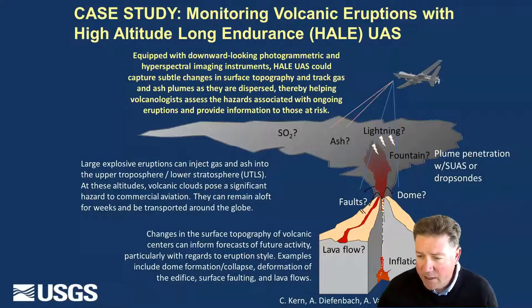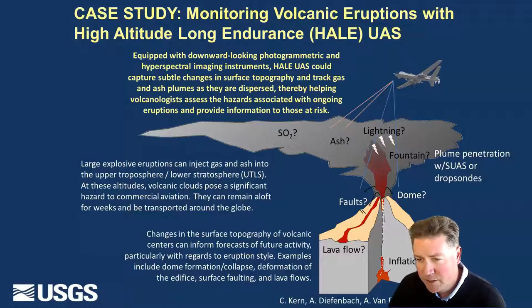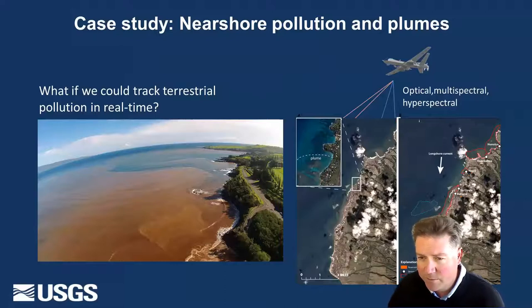There are some events like volcanic eruptions where one can imagine having a high altitude long endurance craft with a variety of different sensors that would tell you about both the hazards and the evolving volcanic eruption — everything from ash clouds to lava flows. You can imagine the same thing with earthquakes. For nearshore pollution and plumes, this is the kind of platform that could track them in real time. Here you see some examples from Hawaii where terrestrial runoff is polluting blue waters, degrading both coral reefs and the cultural assets that make Hawaii a destination for tourists.